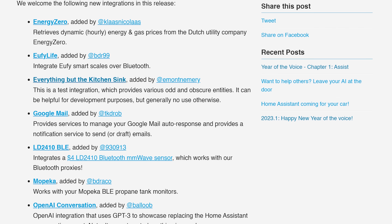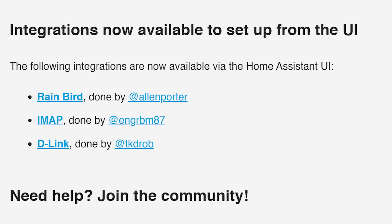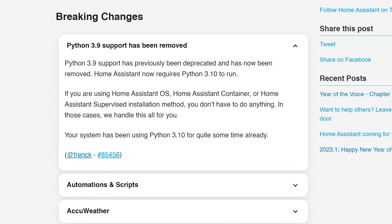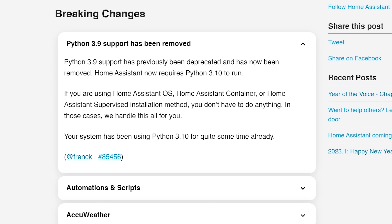As for new integrations this month there are 13 new integrations. There are also three integrations now available to set up via the UI instead of YAML. In terms of breaking changes this month there are a few more than in previous months, but most don't look like anything to worry about. If you're running Home Assistant Core you need to make sure you're using Python 3.10 as support for 3.9 has been removed — Home Assistant OS, Supervised and Container installs don't need to worry about this. Please make sure to double-check the breaking changes for yourself before updating.